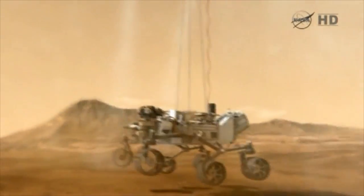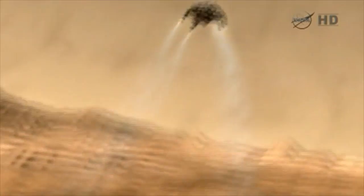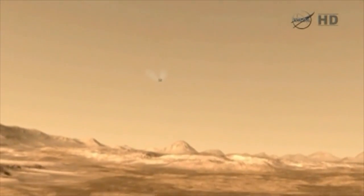When the spacecraft touches down, the descent stage senses the loss of weight, cuts the umbilicals — what we call the bridles — and the descent stage flies away in a controlled manner about half a kilometer, where it is crashed somewhat gently into the surface.